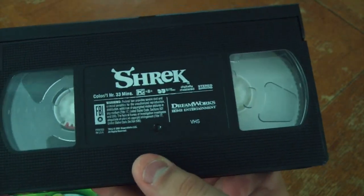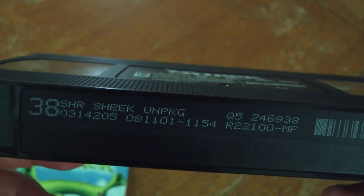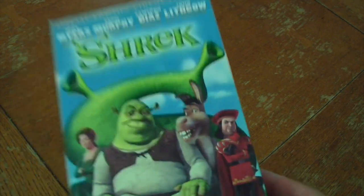As you can see, it's an ink label, and right here has a print date of August 11, 2001. But what I'm about to show you is something a bit uncommon, at least in my territory.